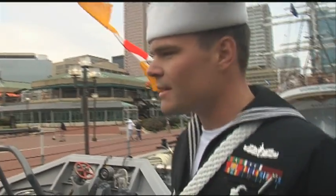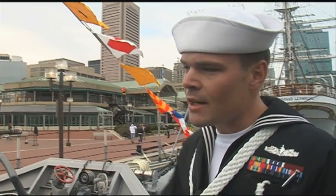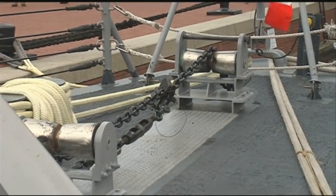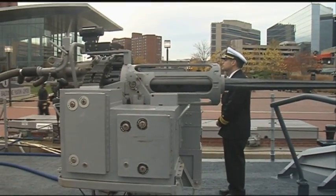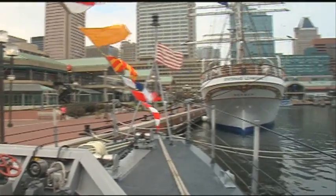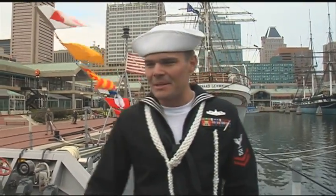We're on the foc'sle right now — commanding officer right there. This is our foc'sle, a ceremonious area where all the evolutions happen. We've got an anchor chain, really small anchor chain, not what we're used to. That's our Mark 38 Mod 1, 25-millimeter chain gun. It's a good place — I painted it myself.